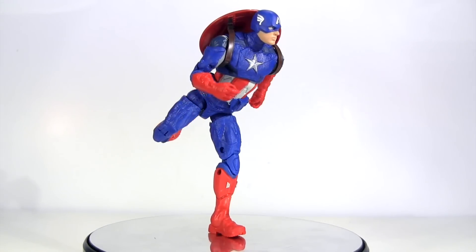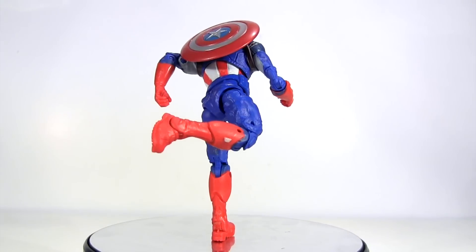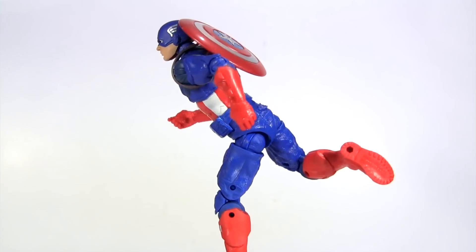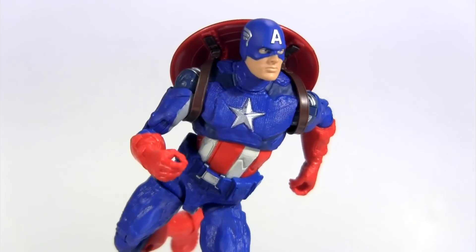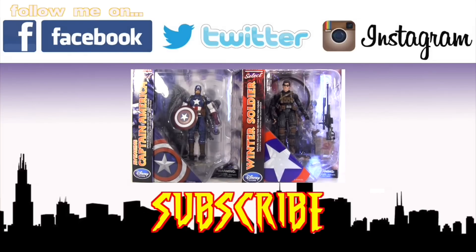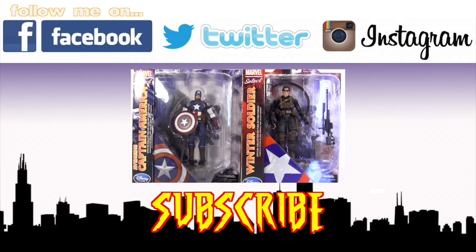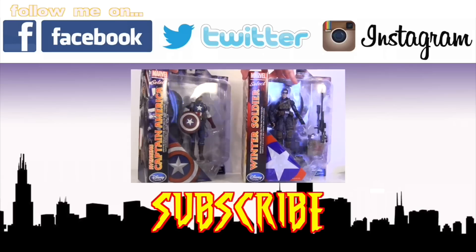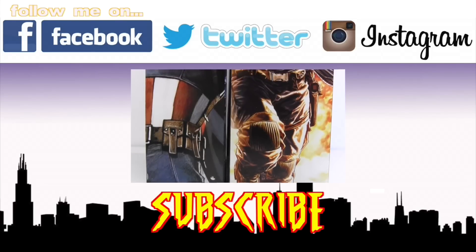All things considered, he is a bit of a mixed bag — decent sculpt, yet next to no deco, missing certain points of articulation I expect from Legends, but then what is there has great range. Ultimately, I'm glad to add one of those dangling carrots to my collection that had until now been beyond my grasp. Anyway, for more Cap and his boyfriend — sorry, I mean best friend — Bucky, click this video to check them out in Marvel Select form, and stay tuned as the Hulk from this series steps into the spotlight. As ever, please give this video a big thumbs up, and I hope to see you all next time. Bye.